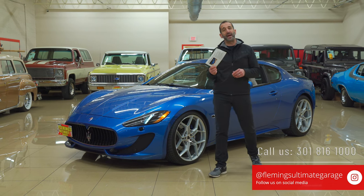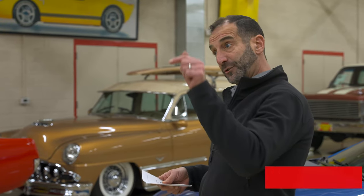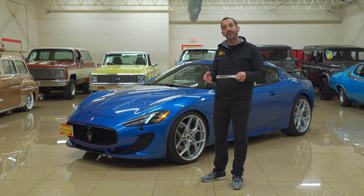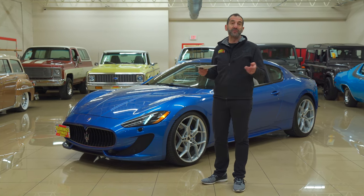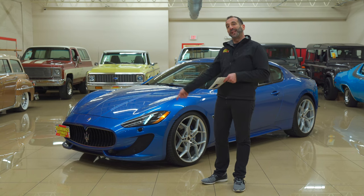Call us at 301-816-1000. We'll tell you all about this Maserati Gran Turismo S. Don't forget to like the video and share it with your friends, and if you would, subscribe to the channel so you keep getting new content. We're getting ready to go for a test drive, so let's go for a ride.